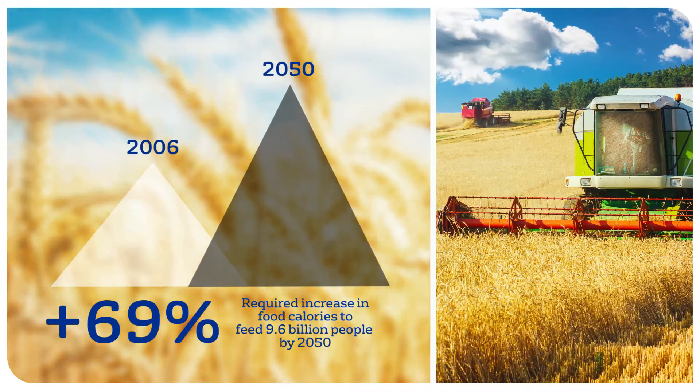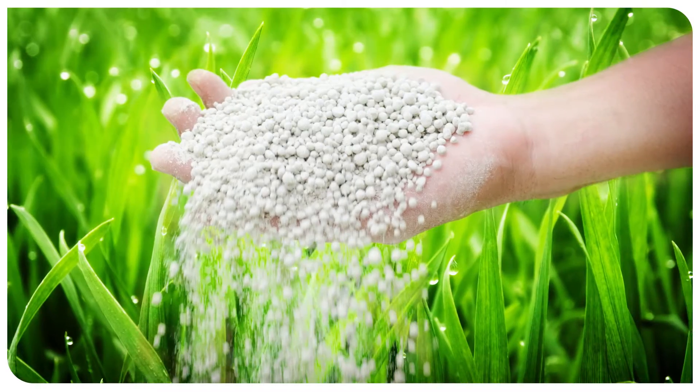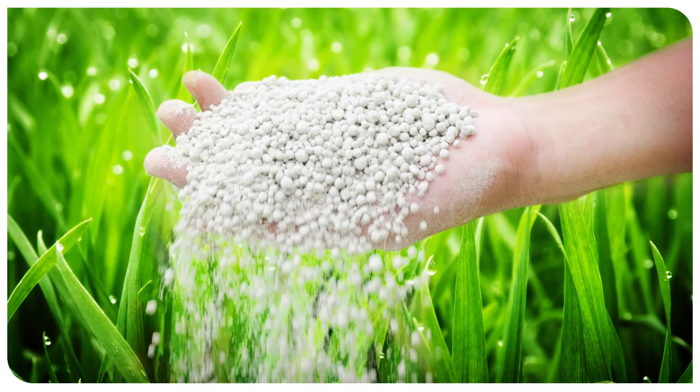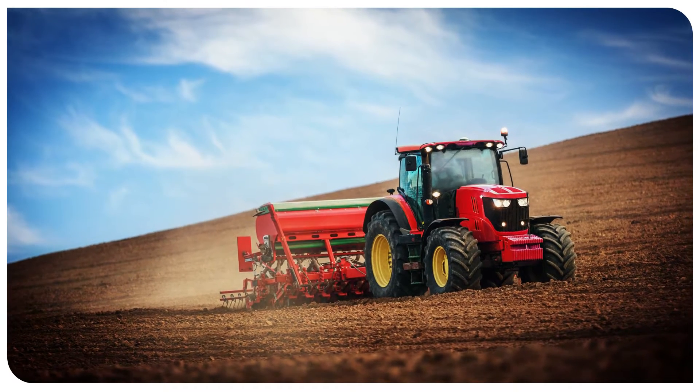However, it is in increasing demand due to growing global demographic pressure. Currently, 90% of phosphate minerals are used to produce fertilizers for the needs of agriculture throughout the world, as well as for animal feed.